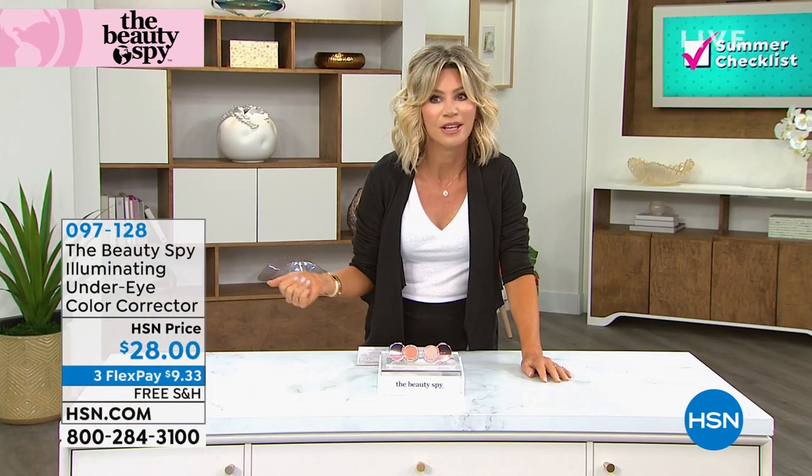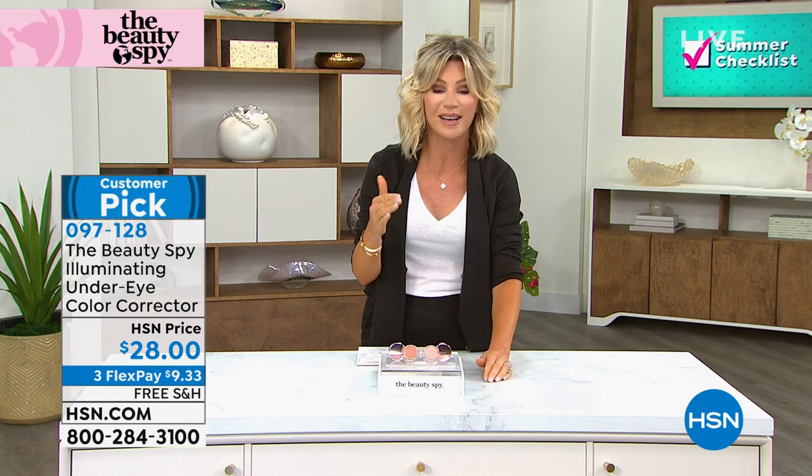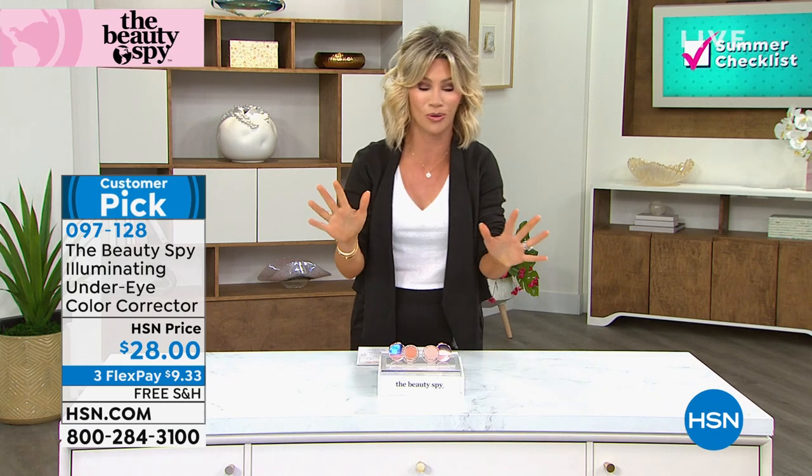We're starting with something a lot of us struggle with — under eye darkness. You grab a concealer and it kind of accentuates it. Wouldn't it be nice if you could have light bounce off? A lot of the darkness is caused by shadowing. This product has optical brighteners that instantly brighten, hydrate, and soothe thanks to caffeine inside.